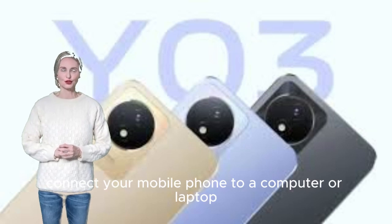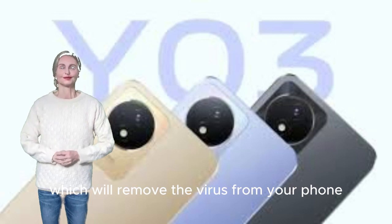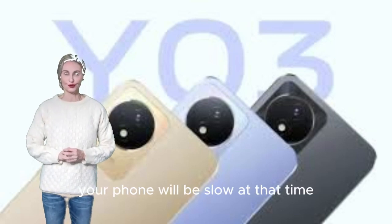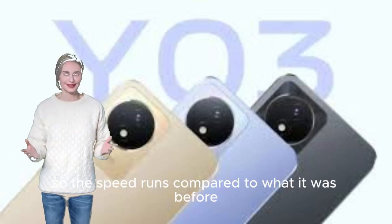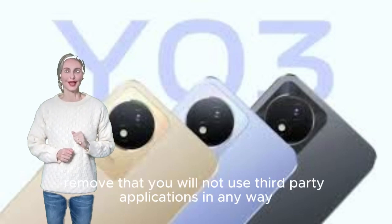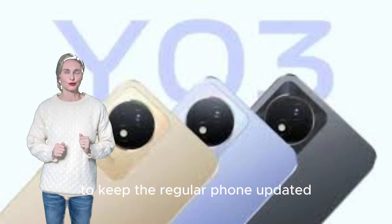Connect your mobile phone to a computer or laptop and check it with antivirus software to remove any virus. When your internet is slow, your phone will also be slow. Try resetting your phone once to improve speed. If you installed a custom theme, remove it. Keep your phone regularly updated and avoid third-party applications.